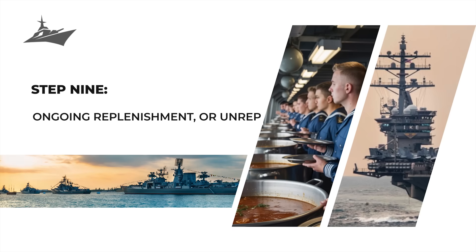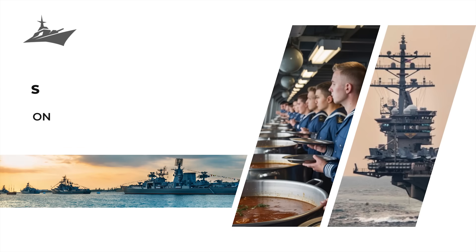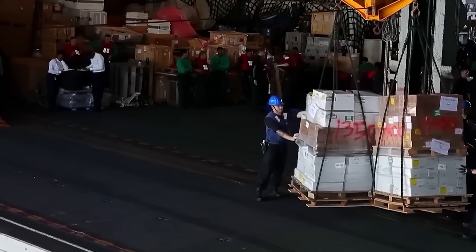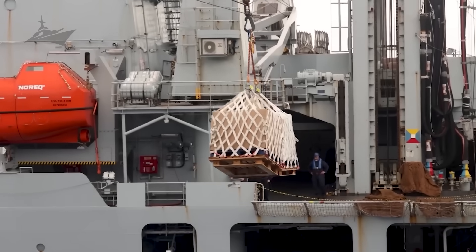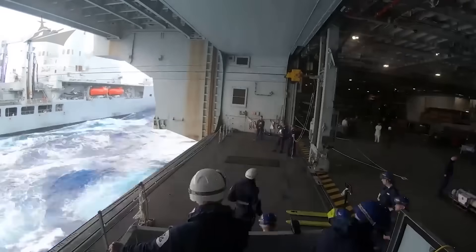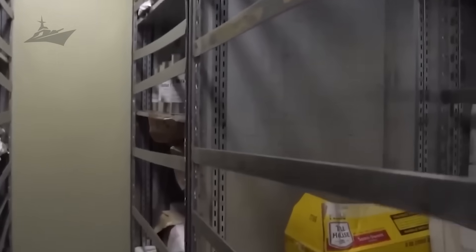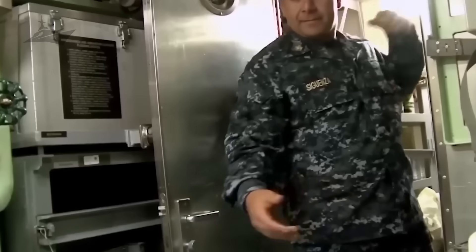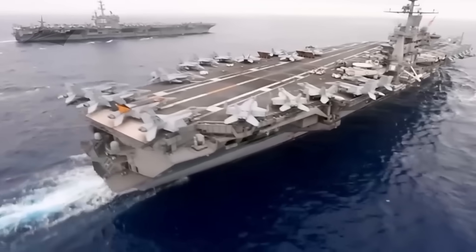The pantry doesn't stay full forever — enter Step 9: ongoing replenishment, or UNREP. When supplies start to run low, the carrier rendezvouses with a supply ship mid-ocean. Sometimes they use cables to transfer pallets between vessels; other times, helicopters lift crates straight onto the deck. It's a ballet of logistics performed while both ships are moving. Thanks to careful forecasting, these resupplies keep the crew stocked with fresh produce, meat, and staples — the lifeline that keeps the galley humming and morale high.